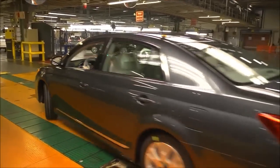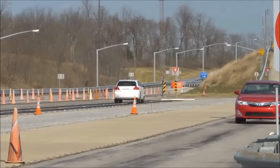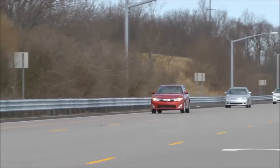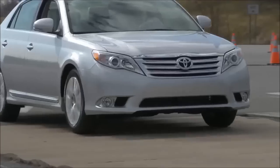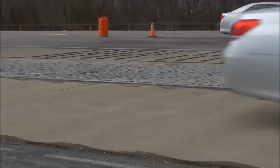Randomly selected vehicles from our daily production are taken over to our audit lab and test track. In the lab, team members run quality assurance tests to check for everything from water leaks to audio system functionality. At the test track, highly trained team members drive the vehicles at speeds up to 85 miles an hour around our track and over special surfaces. This process confirms everything from engine performance and handling to passenger comfort.